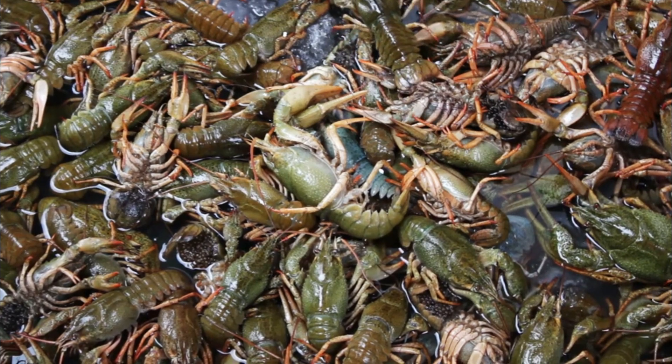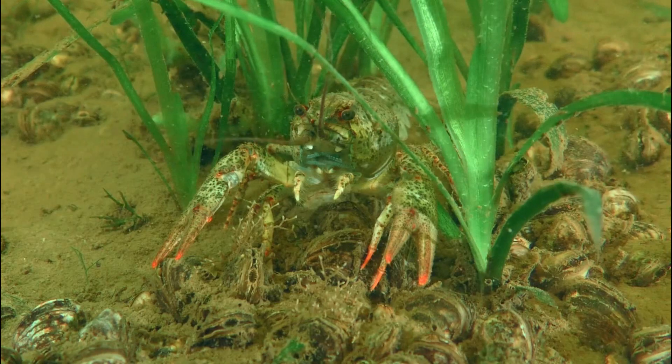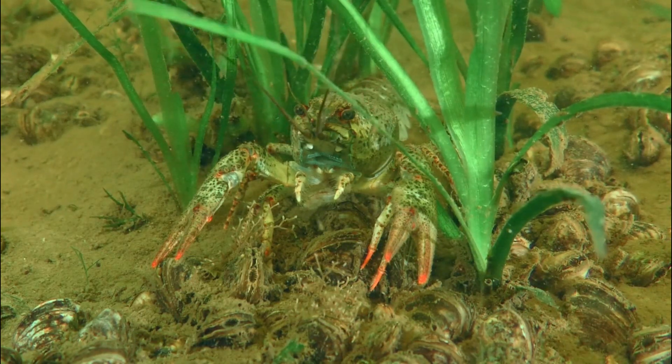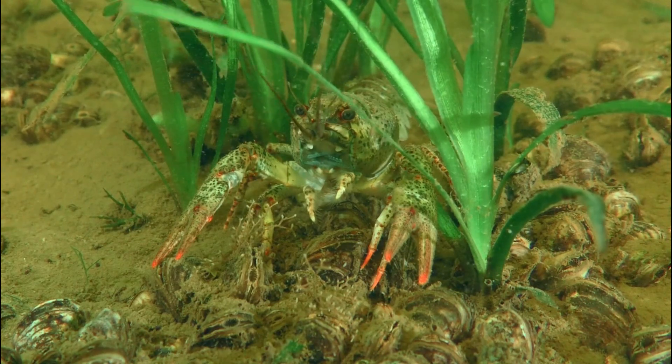Number 1: Habitat. Crayfish are primarily found in freshwater habitats with clean and slow-moving water. They prefer places with rocks, logs, and vegetation where they can find shelter and food.